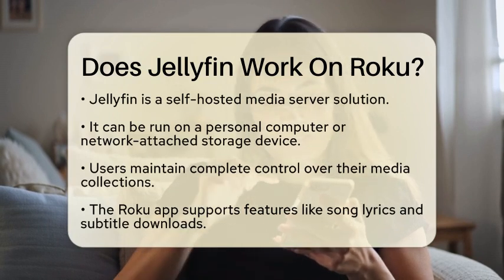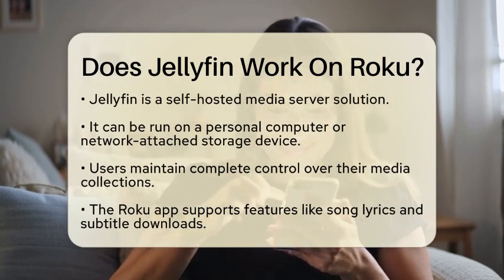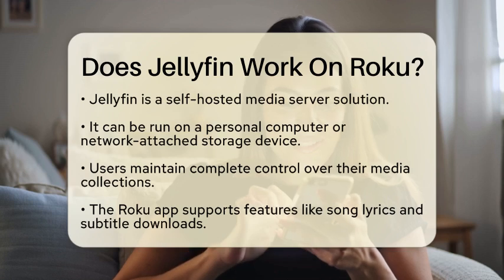The official Jellyfin app for Roku supports various features, such as displaying song lyrics, handling media segments, and downloading subtitles directly on the Roku device.